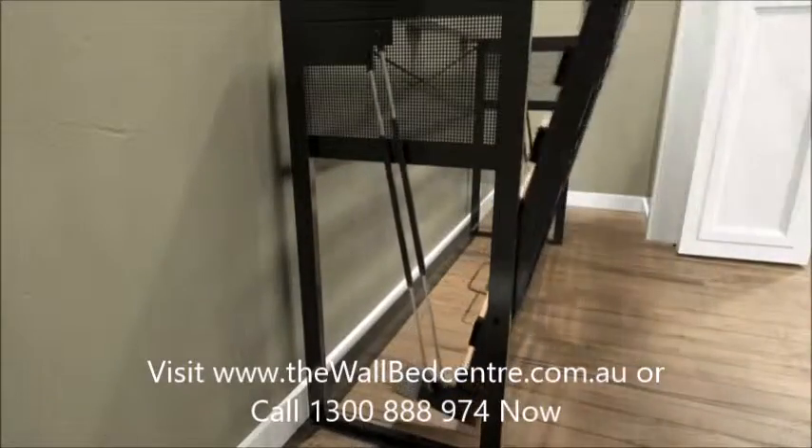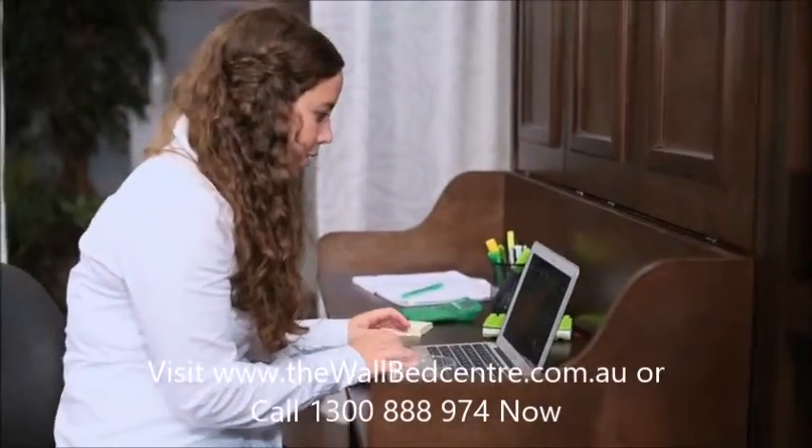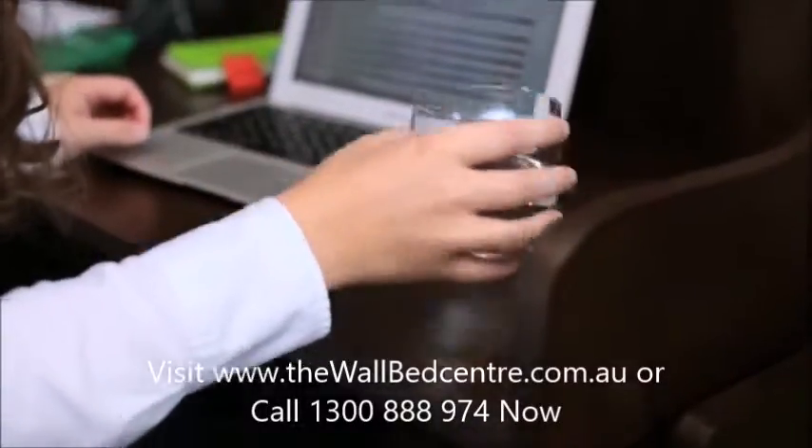Easy-install, patent-pending wall bed is a breeze to put together. This Coventry double bed is one of our most creative designs yet.